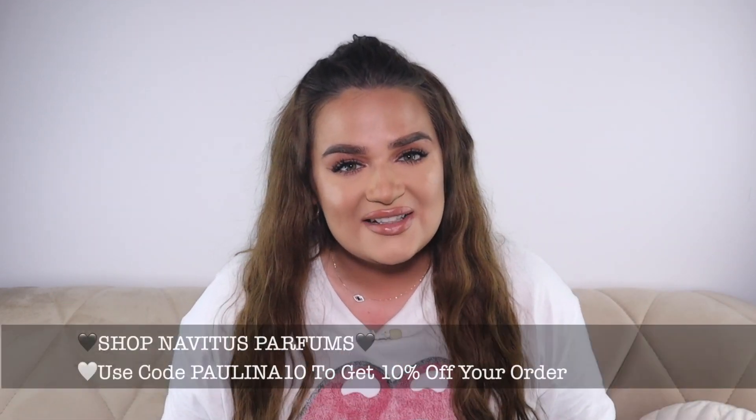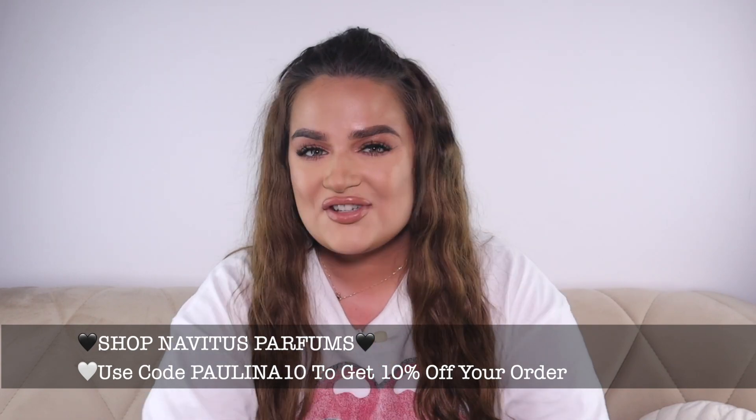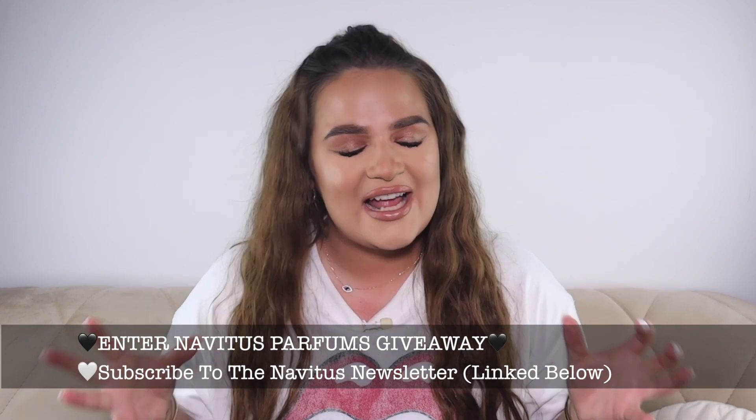But before we do that, please do not forget to subscribe to my channel, hit the notification bell, and follow me on Instagram. Do not forget to sign up to Navitus Parfum's newsletter — this way you will know all about my fragrance launch, which is coming up very very soon, literally weeks away. You can also enter the giveaway and even win my fragrance. With that out of the way, let's begin.